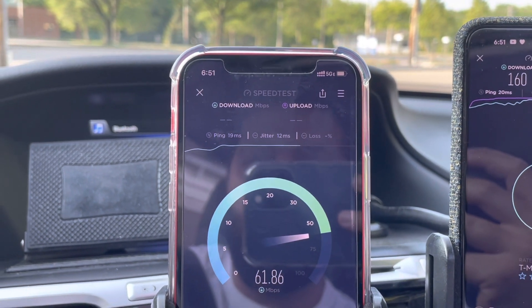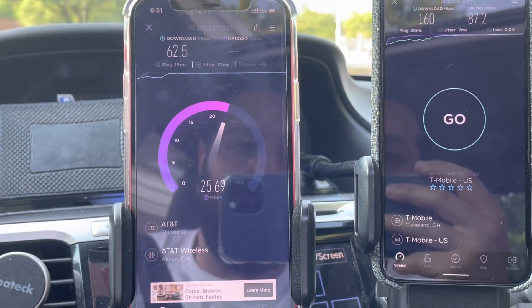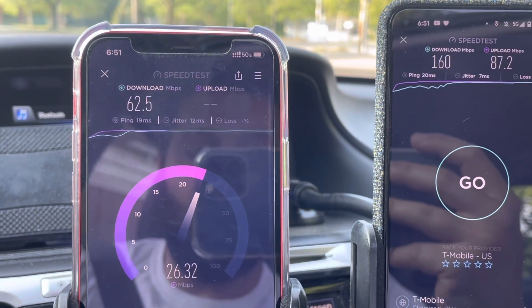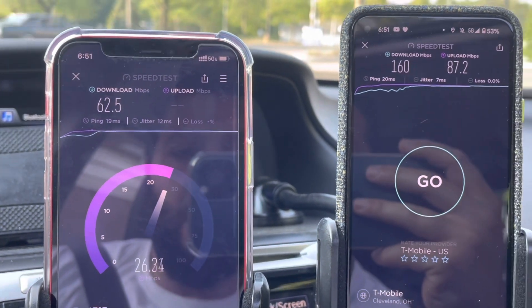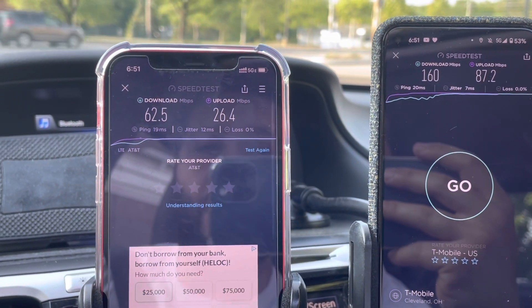AT&T is addressing their congestion issues by densifying their network through small cells. If that site wasn't there, I think we'd be in trouble. Now let's run the Verizon speed test and see how they're holding up. We got 62 down and 26 up on AT&T. I'm going to switch the eSIM — turning off the AT&T SIM and turning on the Verizon SIM.